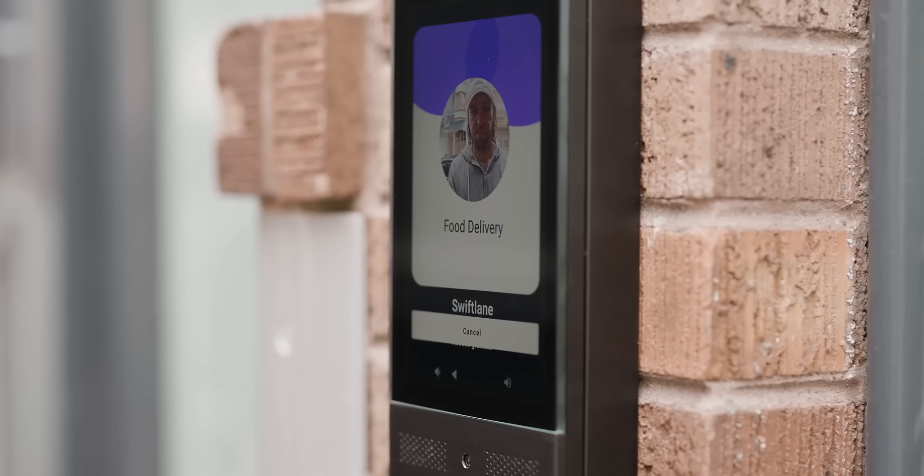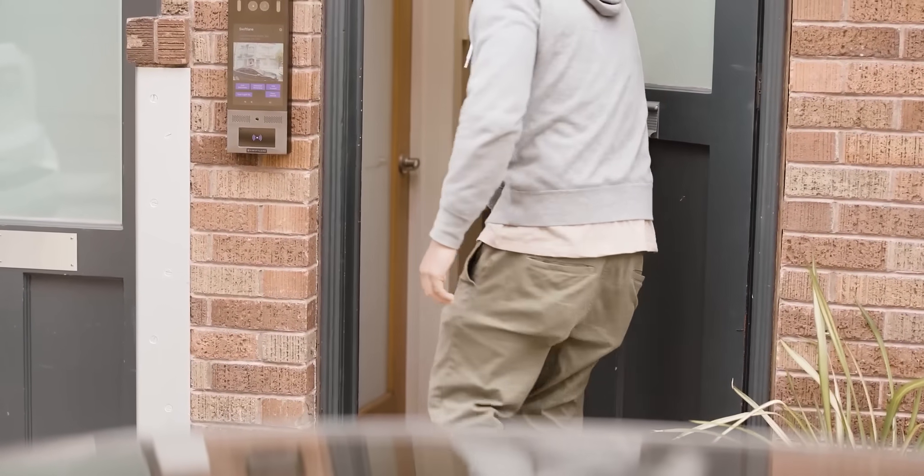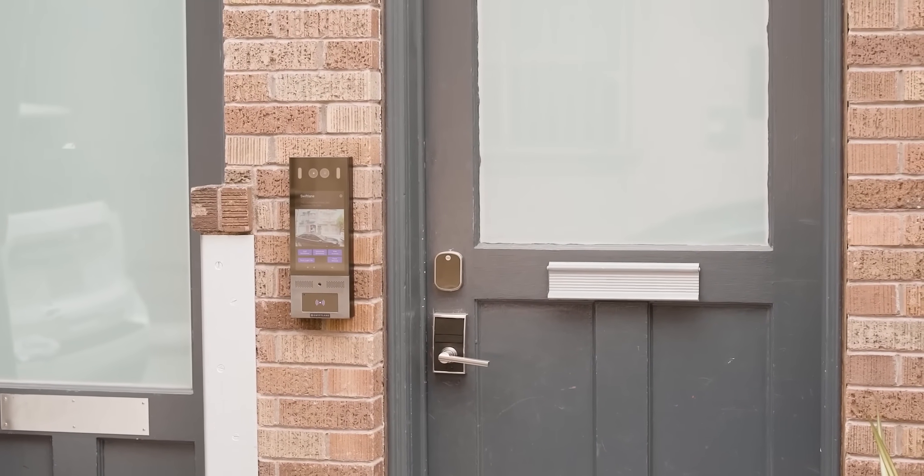We care deeply about protecting and elevating multi-family communities through smart access technology. So let's combine safety, security, and peace of mind with SwiftLane.